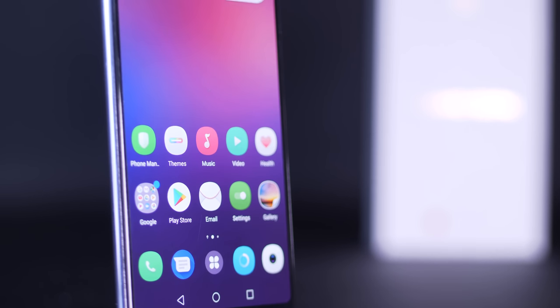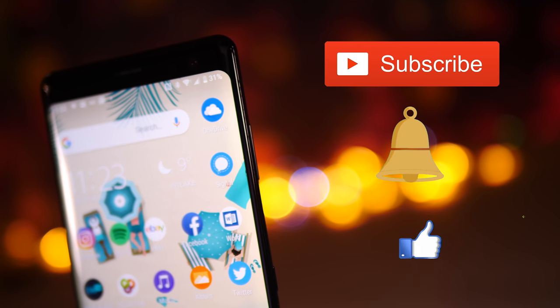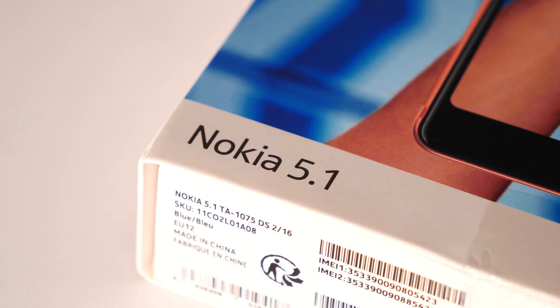But if you're new to the channel then you're in for a visual treat and it'd be great if you would hit that subscribe button, ding that notifications bell and smash that like button. Now let's go on with my unboxing of the Nokia 5.1.